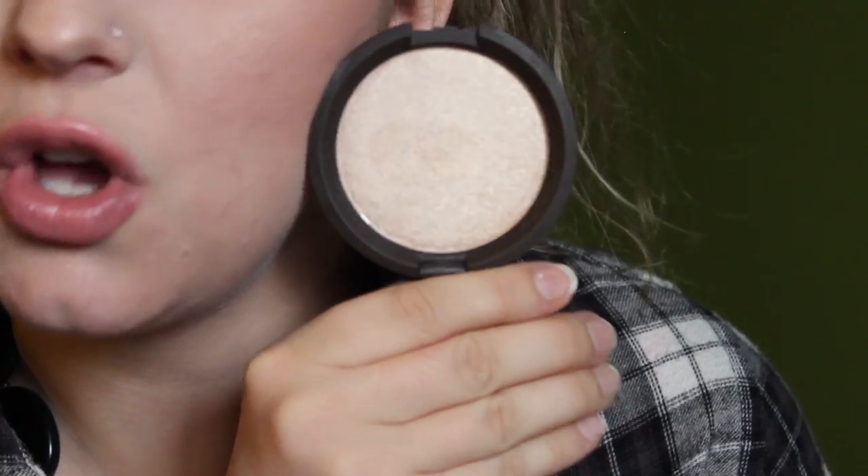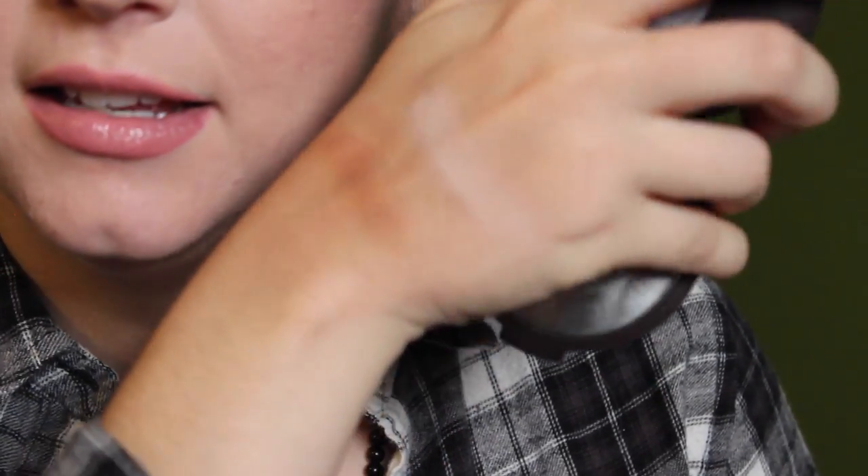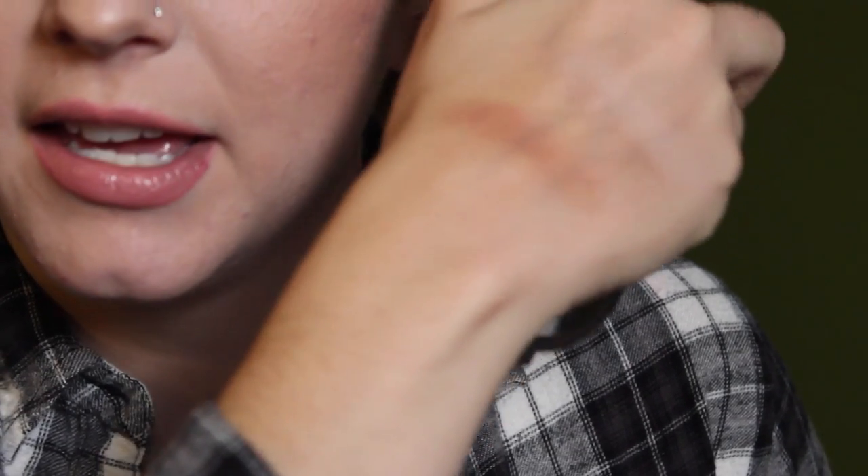I got the Becca Highlighter in Opal — I know it's a cult classic. I wasn't sure between Opal and Moonstone but I'm glad I got Opal since I don't have any highlighters like this. I actually have it on today — you can see that beautiful highlight. I wasn't sure if it would look good on me without a tan, but it does. You can really sheer it out for a subtle glow. Now it's making me want Moonstone too, and I'll probably get it in my next order.